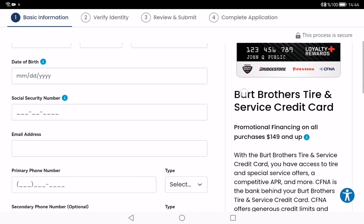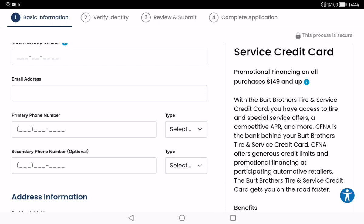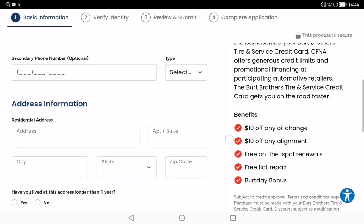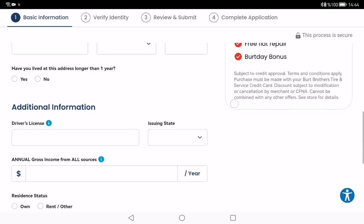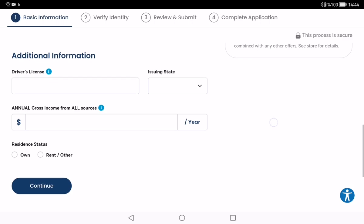For your application, you need to type the following information: your full legal name, your birth date, your Social Security number, your email, your phone number, your address, and there is also an additional information section where you provide your driver's license. After this, click the Continue button.